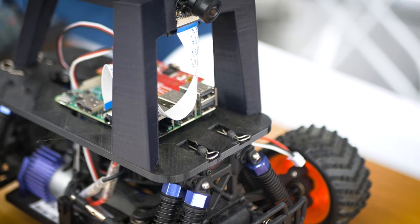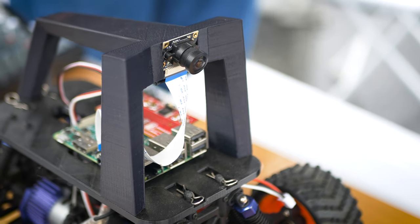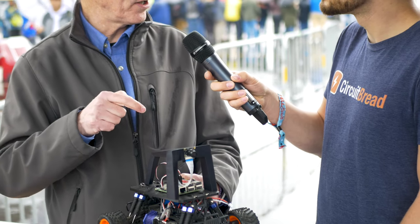The way it works is in two phases. The first phase is you drive it around as a person using an Xbox or PS4 controller around the track a whole bunch of times. About 20 or 30 times a second, the Raspberry Pi takes a picture and records what the inputs were from the controller — what the throttle was and what the steering was. So it gets three pieces of data: a picture of what it sees, and the throttle and steering the human set.